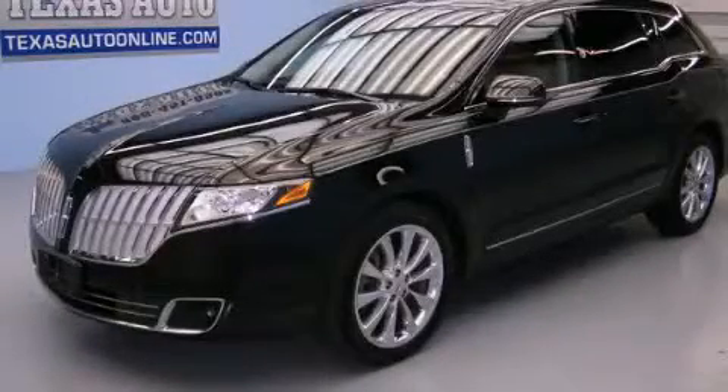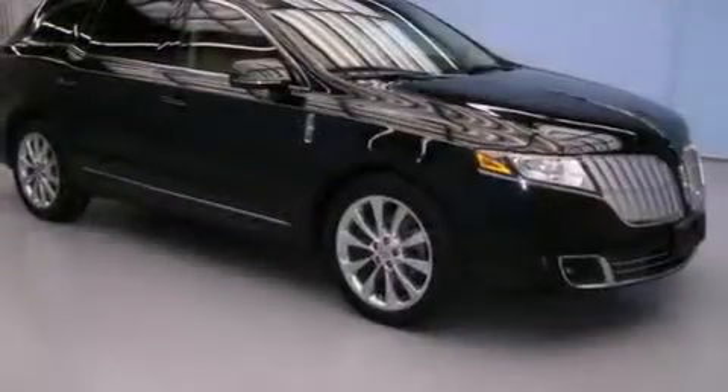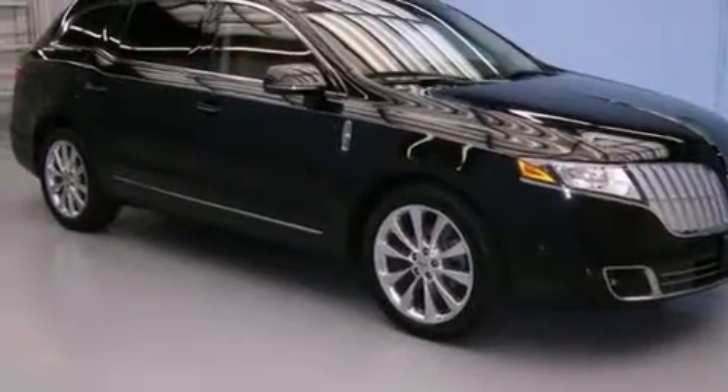This is a 2012 Lincoln MKT, a luxurious package designed with the finest elements in mind.